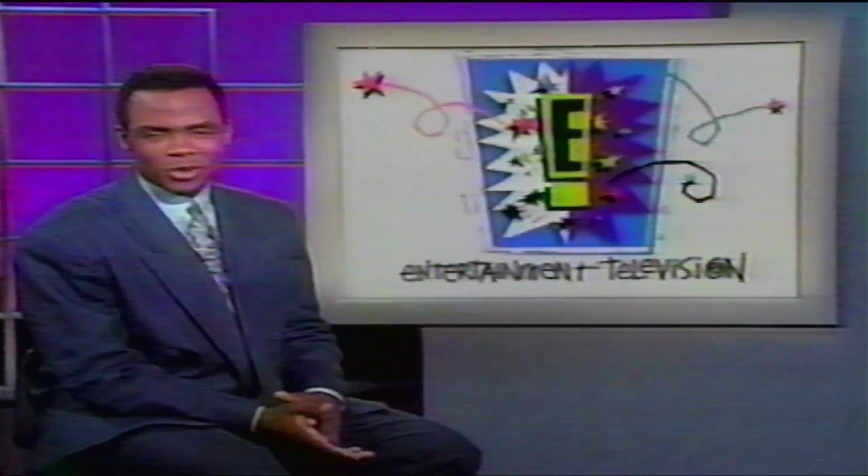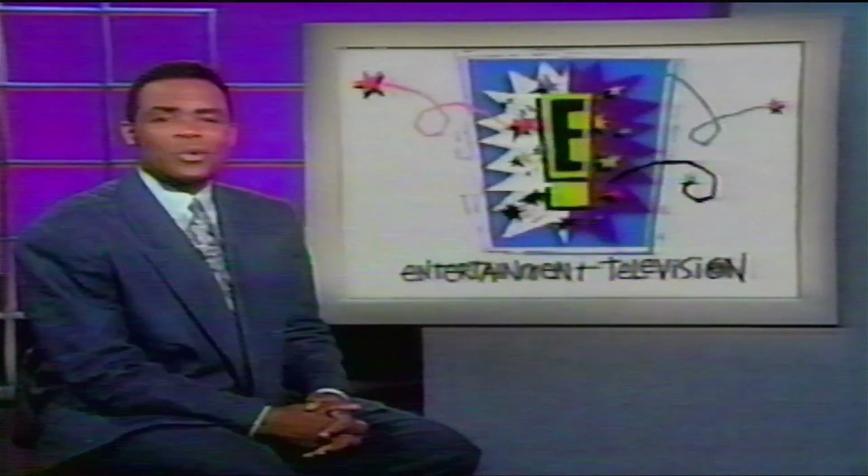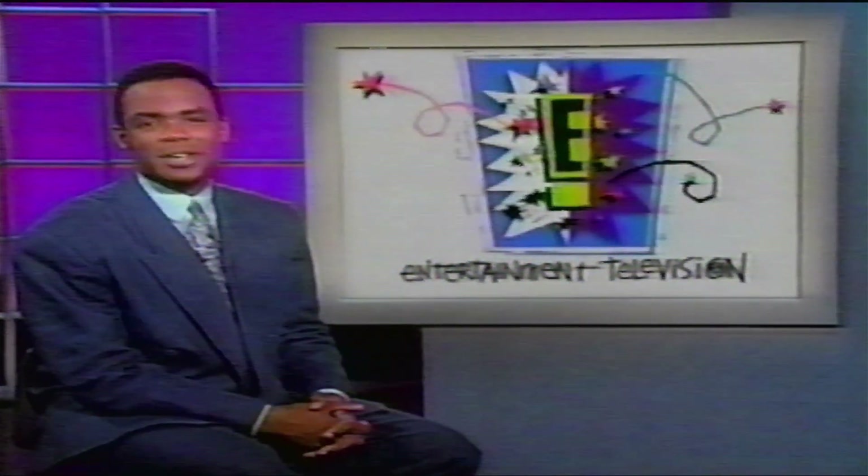Thank you very much for joining us for this special behind-the-scenes entertainment report. And remember, when you want entertainment news and information, say E. I'm Ken Taylor.